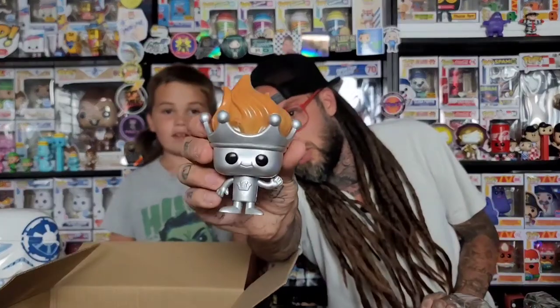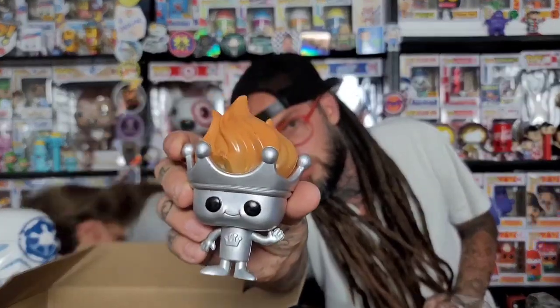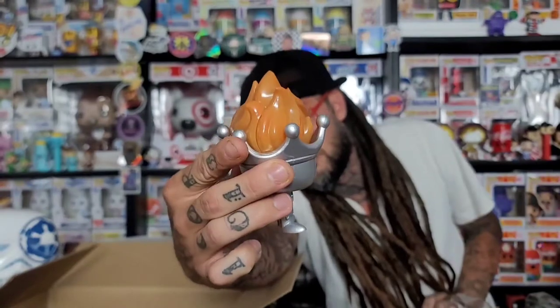He's kind of cool. It would have been cool if they made a chase of him that was silver or gold. The texture is a bit weird — like if they made the top glow or something. But it's a cool pop, I like it.